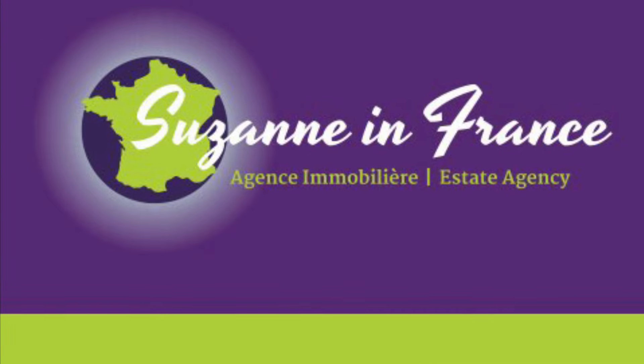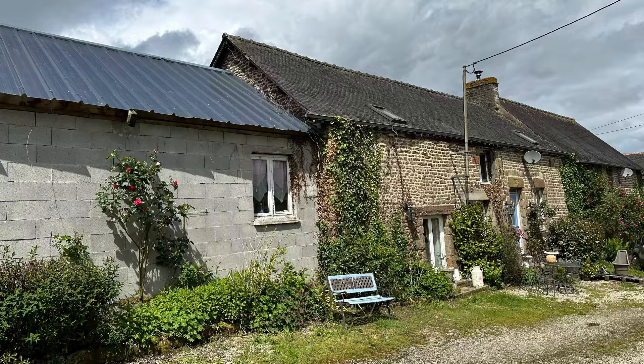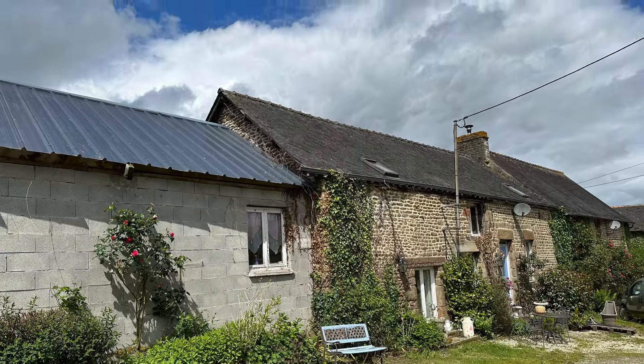This is Suzanne in France, property reference number CIF 001850. All the details can be found under the See More button under the main photo of this video.